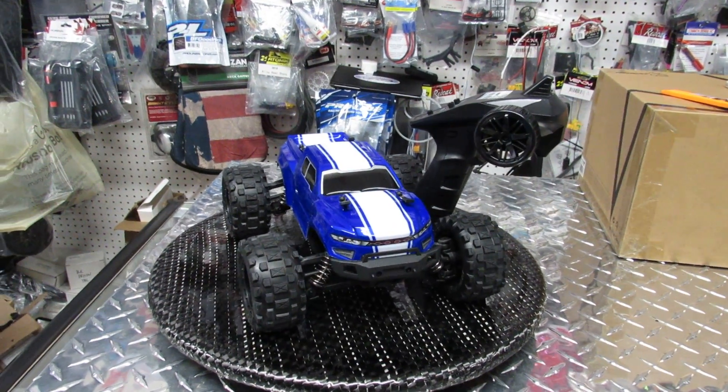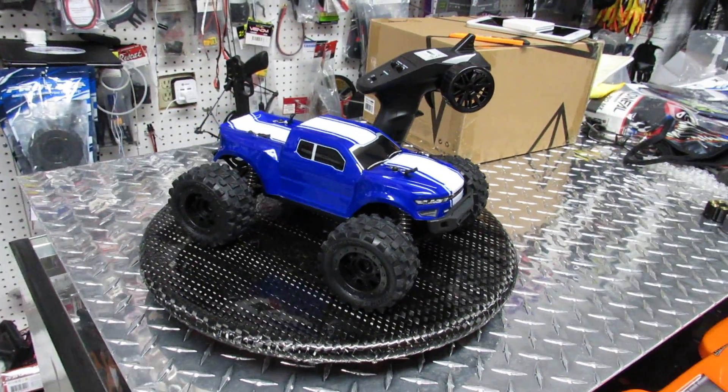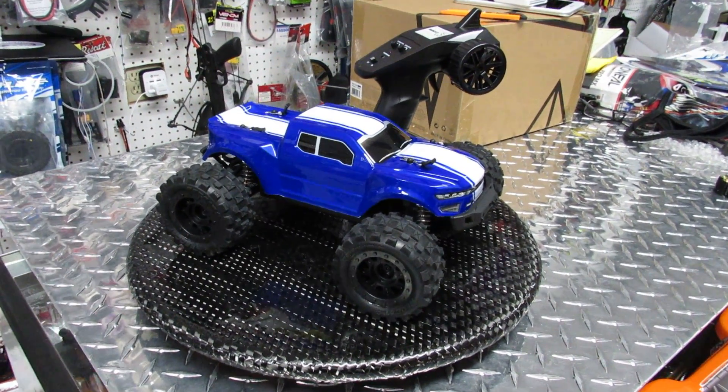This is the cheapest vehicle we have this year for Christmas, and it's ready for you. Don't forget to go to RC Monster Garage because I'm going to show it running over there. Bye!